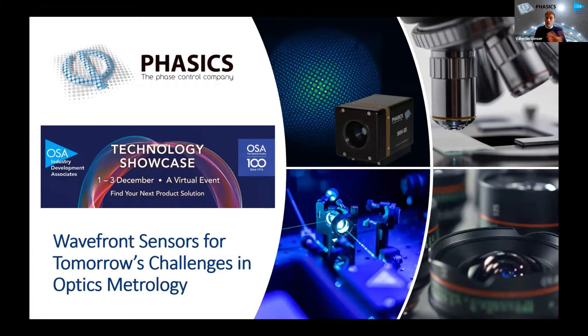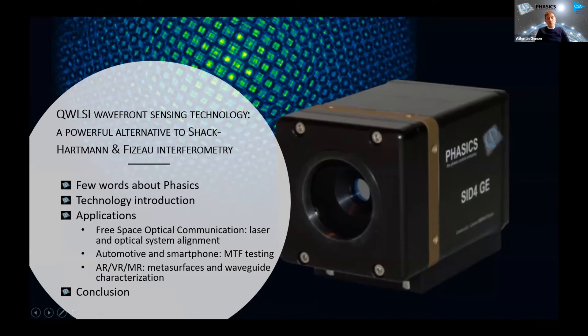All those consumer electronics applications for the smartphone industry, for example, or the automotive industry as well, where you have very advanced and complex optical systems and you need solutions for the metrology of those systems. The floor for the presentation today will be a few words about Phasics and what we do, the technology that we use. I decided to focus on three main applications and markets: free space optical communication systems, so laser beam metrology, optical system alignment, and collimation. And also I will jump to the automotive and smartphone industry with MTF and optics testing.